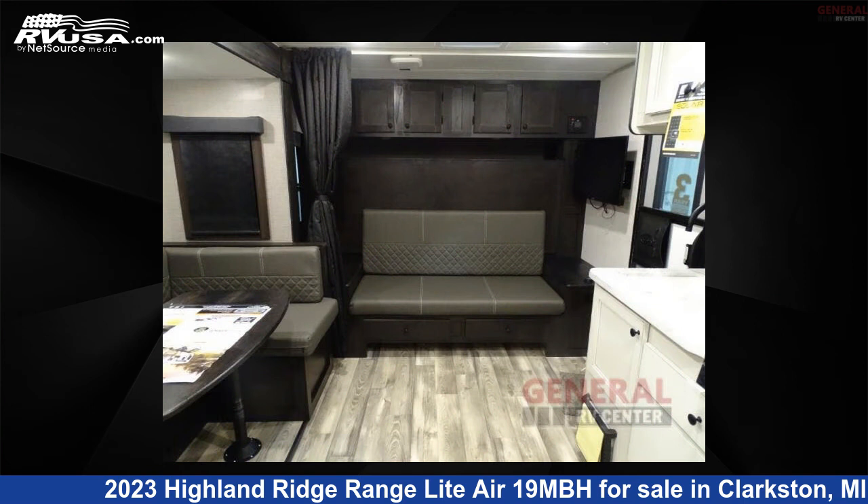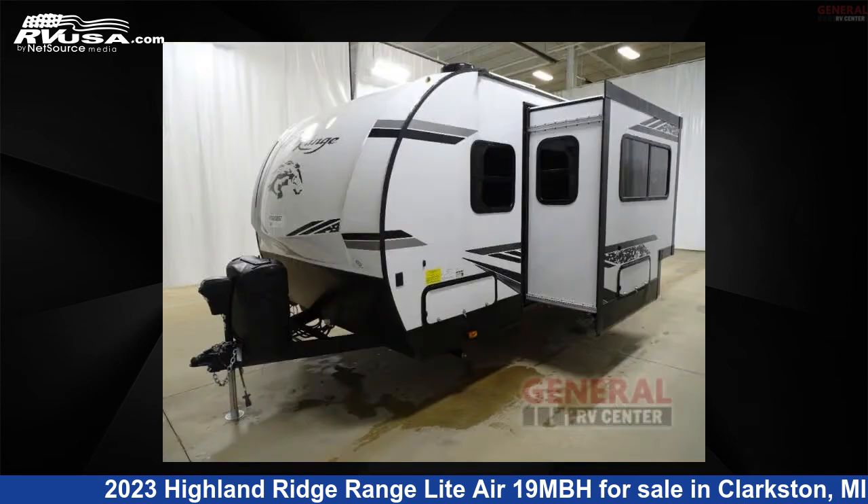The floor plan layout of this travel trailer features bunk house, Murphy Bed, Outdoor Kitchen, and U-shaped dinette.